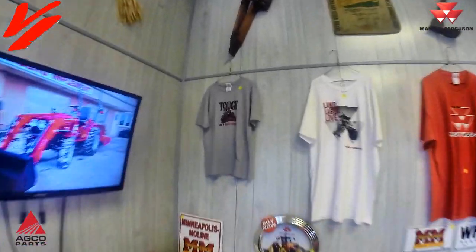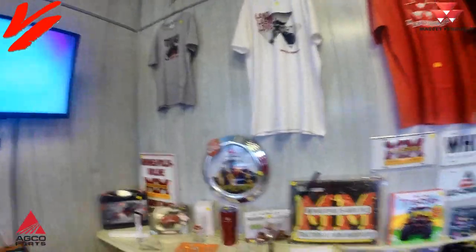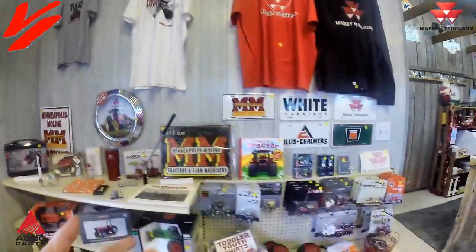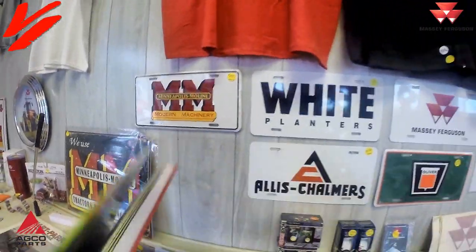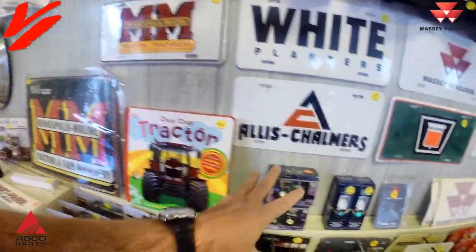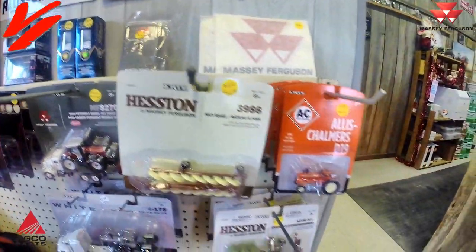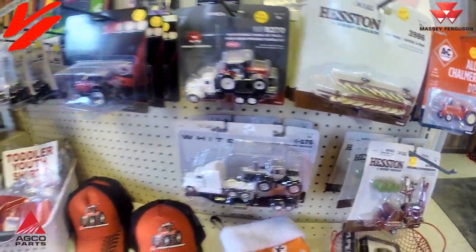Of course we've got t-shirts and logoed merchandise from Massey Ferguson. We've got toys and collectibles. One of the popular things is the Chug Chug tractor book that actually has sounds in it. We've got 64th-scale toys — Oliver, White, Massey, Hesston. Get them a wheel rake, get them a full hay cutting kit, white tractors.